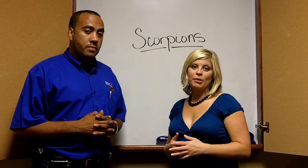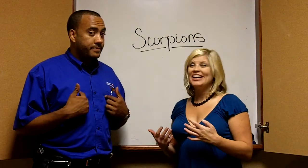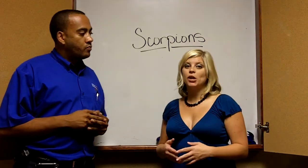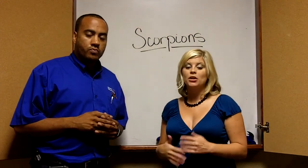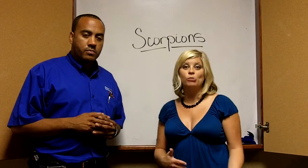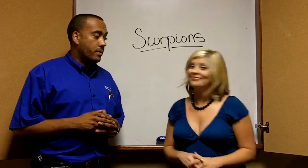Thank you so much for stopping by. Hopefully you don't have scorpions in your home, but if you do, give us a call and Jason will take good care of you. If you know anybody looking to buy or sell a home, we'd absolutely love to help them as well. Follow me on Facebook and Twitter for more videos on the real estate market or anything pertaining to homeowners or homebuyers. Thanks and have a great day — thanks so much, Jason!